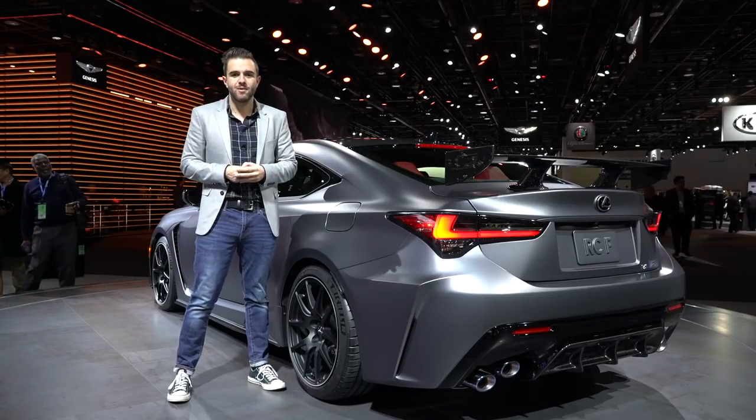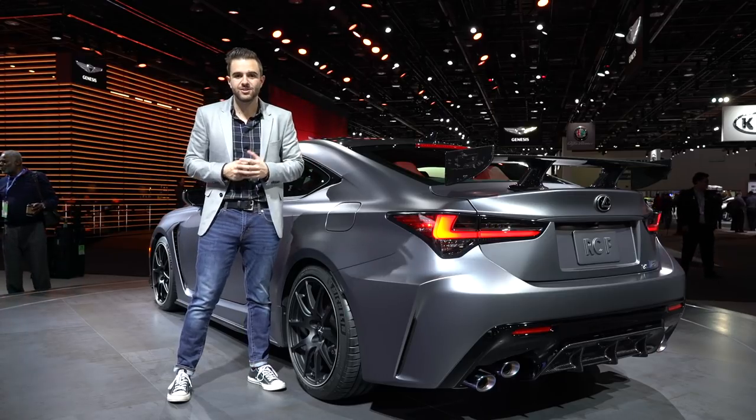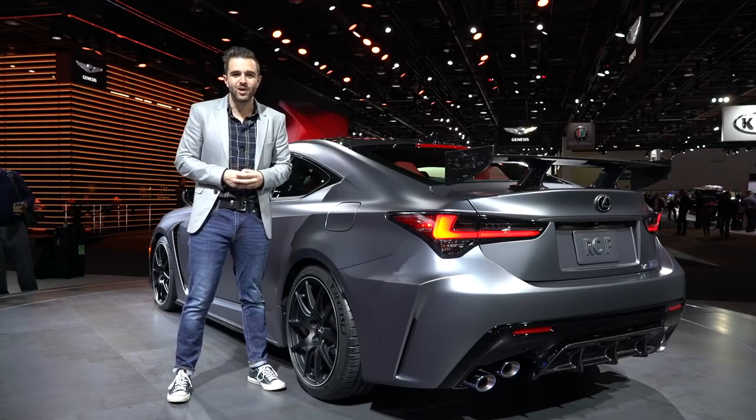I'm not sure the RCF will ever be remembered as a true sports car hero like a BMW M4. But with this new facelift and now this very special limited run Track Edition model, Lexus wants us all to pause and think about the RCF before it fades away over the next few years.